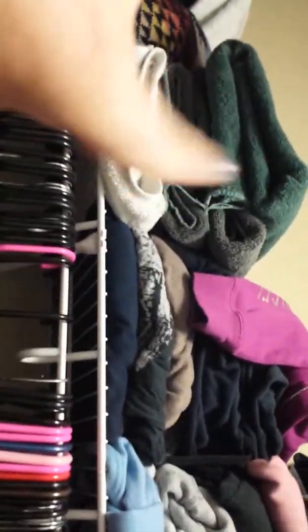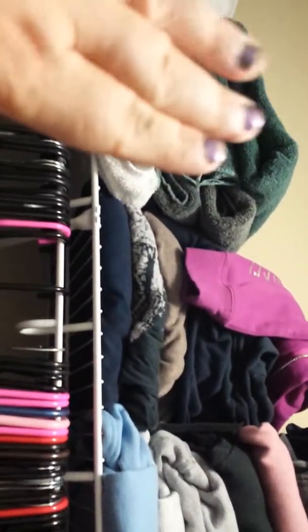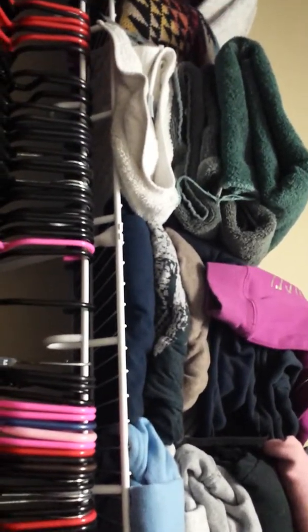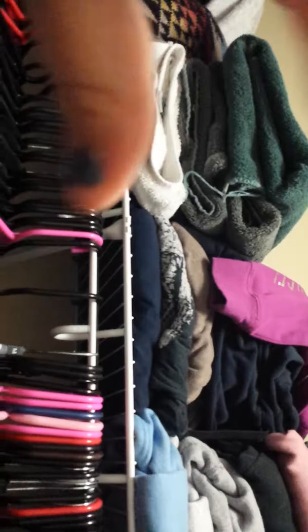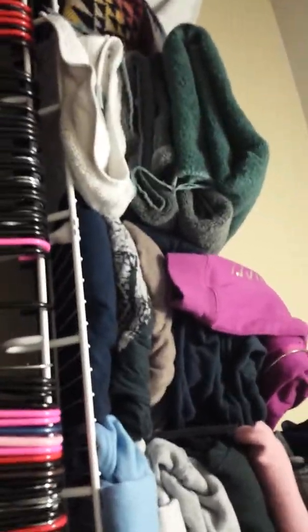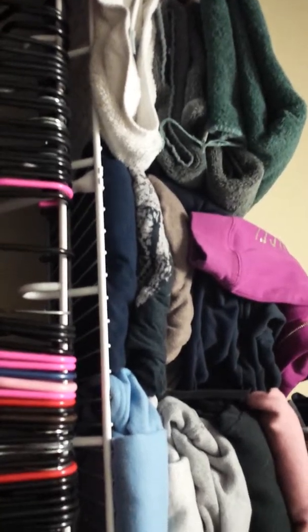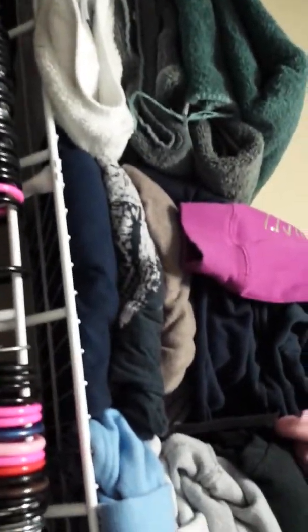Right here I just keep towels for the kids' baths because they make a major mess when they're tubbing. And this closet is right near our bathroom, so this is where we give our kids a bath. So we have those towels on hand for big messes.